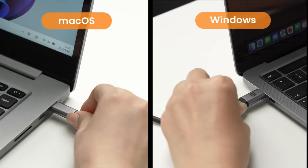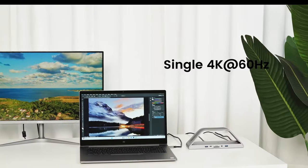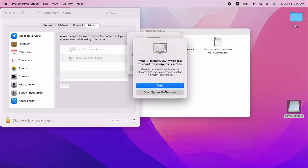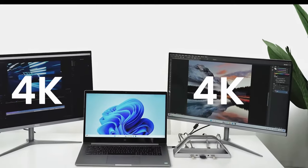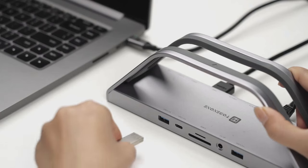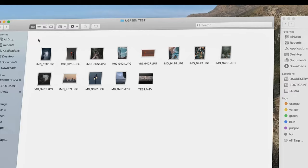M4 MacBook Pro Docks offer a seamless blend of functionality and design, allowing users to effortlessly connect multiple devices, expand their display options, and keep their workstations organized. From high-speed data transfer to versatile connectivity options, these docks elevate the MacBook experience to new heights. But wait — before diving into the top contenders on the market, stay tuned as we unveil a standout product that could redefine how you use your MacBook Pro. Can you guess which one it is? Keep watching to find out. So let's get started.